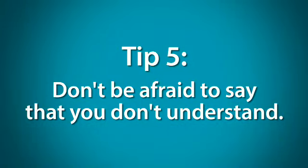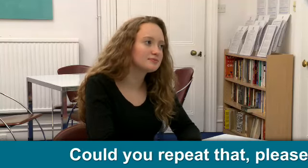Tip 5: Don't be afraid to say that you don't understand. It's perfectly normal to not understand a person that you're meeting for the first time. When the examiner asks you a question, don't panic if you don't understand — just ask the examiner to repeat it. Could you repeat that, please? What sort of accommodation would you most like to live in? An apartment, of course. I don't really like living in houses.